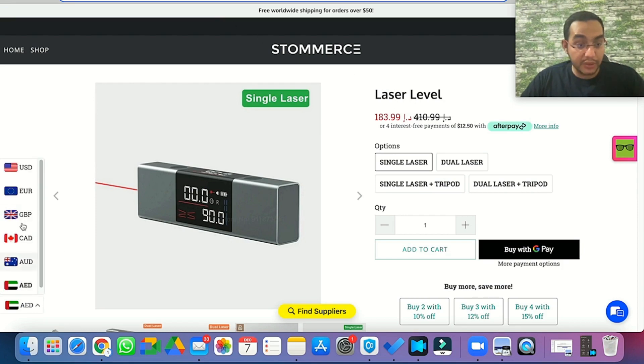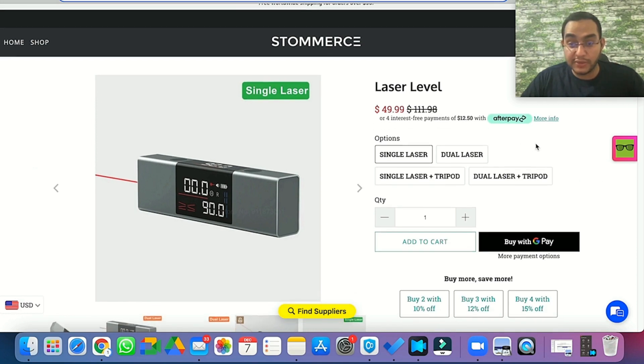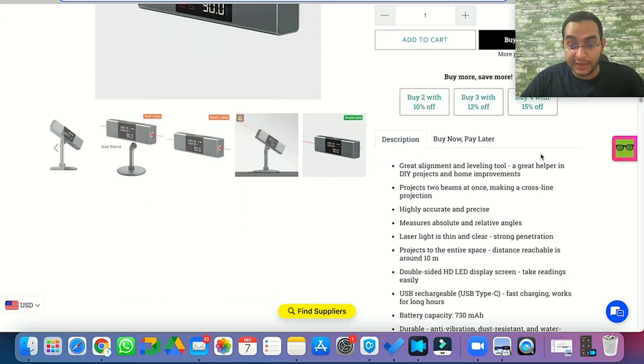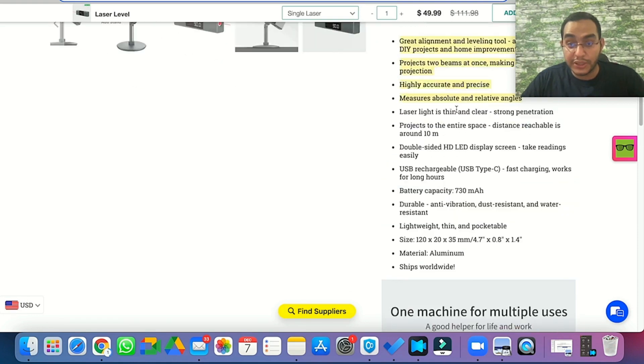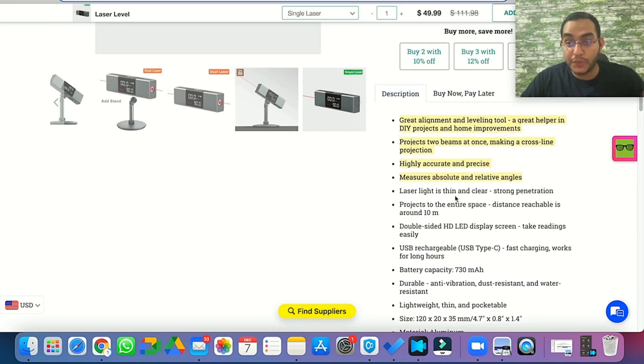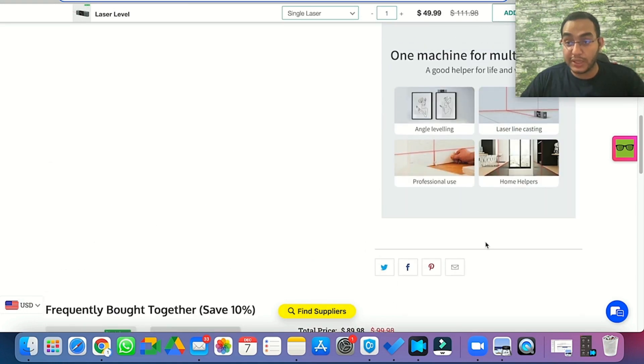Looking at a current competitor selling this product, they've done a good job with the product page — I like a simple, clean website. However, it's very plain text. We can make this product page a lot more interesting with a GIF showing the product in action, a nice headline that entices the customer to continue reading, and a call to action at the bottom with a little bit of urgency.